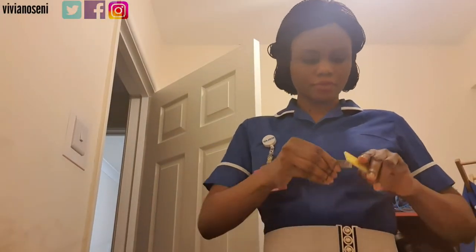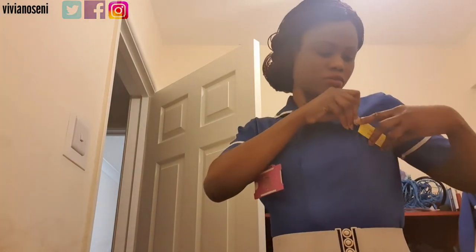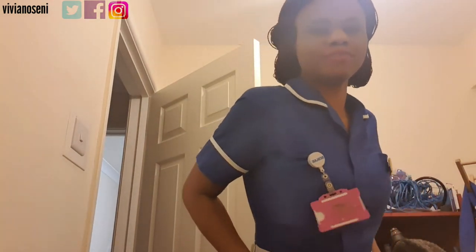Hello everybody, welcome back to my channel. My name is Vivian. On this channel I talk about everything — lifestyle, motherhood, beauty and all that good stuff. If this is your first time coming across this channel, do well to hit the subscribe button and notification bell so you get notified of any new videos I post. And trust me, it's free — absolutely free.